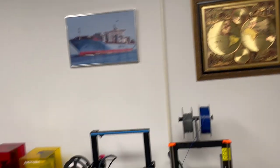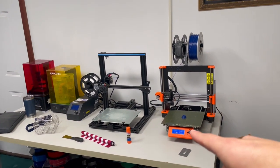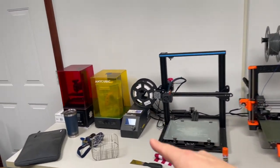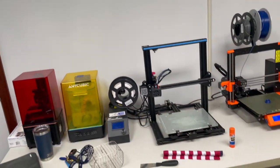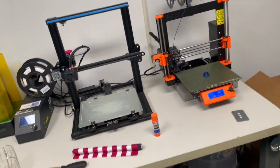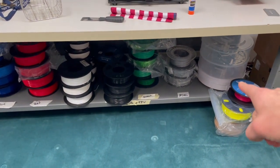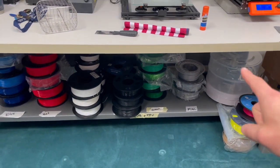On to the other wall: I have my Prusa MK3S, which I just purchased about a month and a half ago, another CR10 Mini, an AnyCubic Wash and Cure Station, and my Elegoo Mars Pro. Below that, I have all my 3D printing filament and a dehydrator from MatterHackers — it's a really cool product. I cannot stress it enough: if you have a bunch of printing filament, buy it.